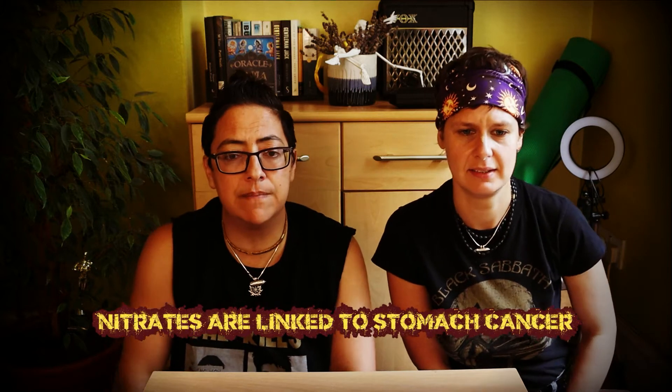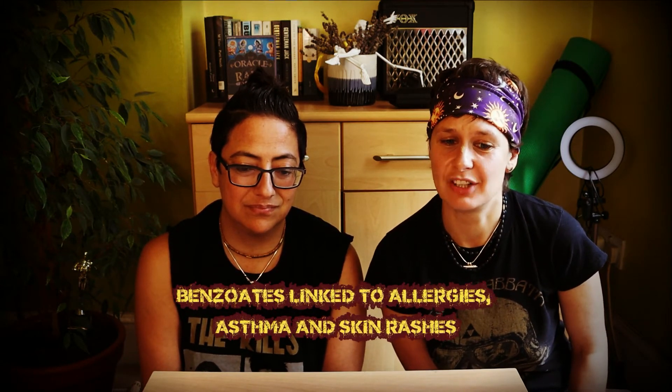Nitrates are associated with stomach cancer, yes. What's the other one? Benzoates. I did just a little bit of research about this particular preservative and found out that they've been suspected to cause allergies as well — asthma and skin rashes.